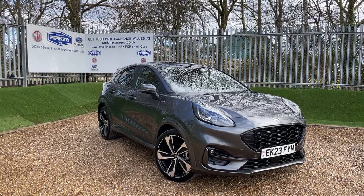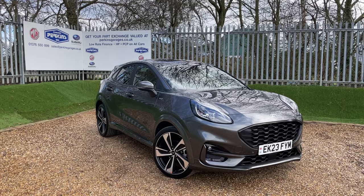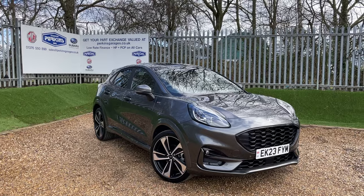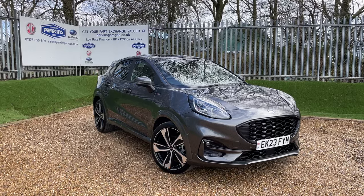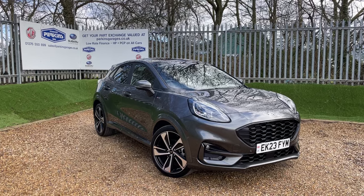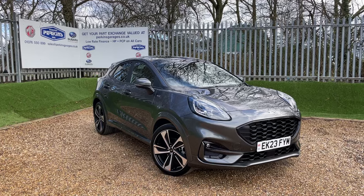This vehicle is a magnetic grey Ford Puma ST-Line X MHEV — that's a mild hybrid electrical vehicle. There's no plugging in and no waiting for it to charge. You simply jump in and get some very good MPG, partly thanks to the 1.0L EcoBoost engine producing 125 PS of power, transmitted through a 7-speed automatic gearbox.